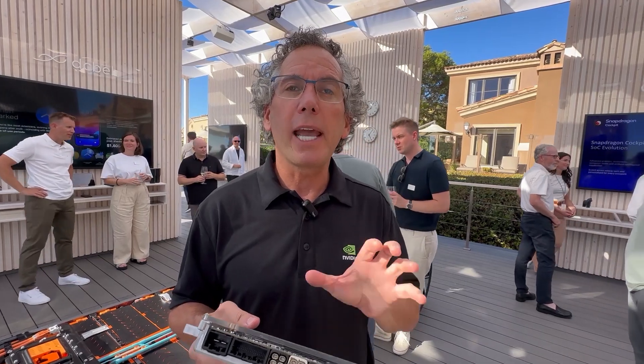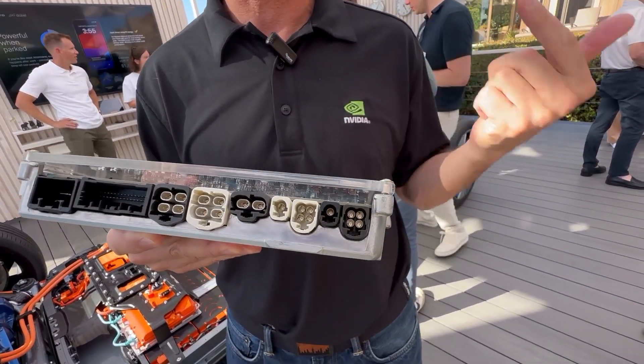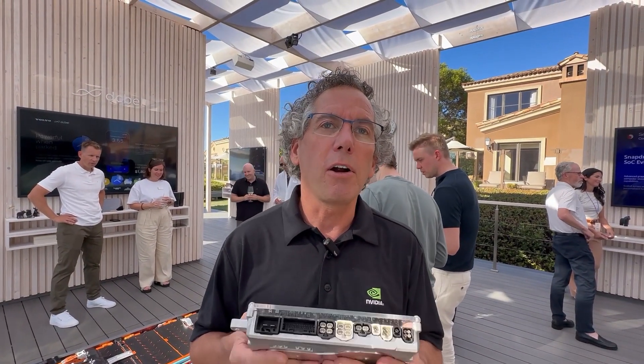We're running AI algorithms to process all the data coming in through the sensors of the vehicle: the surround cameras, the radar, the LIDAR, the ultrasonic — using artificial intelligence to understand what's happening around the car. Is there a child about to run out in front of us? Where are the lane markers? Sign recognition? Other objects? Motorcycles splitting lanes? Whatever it is.